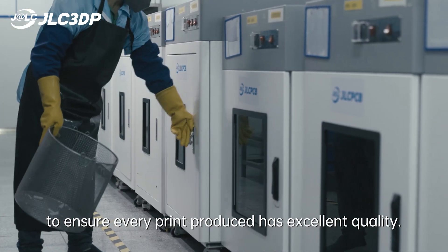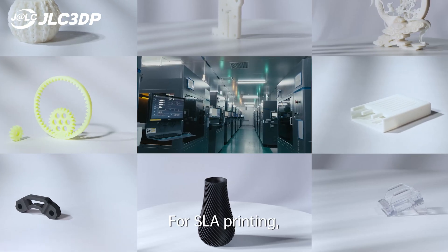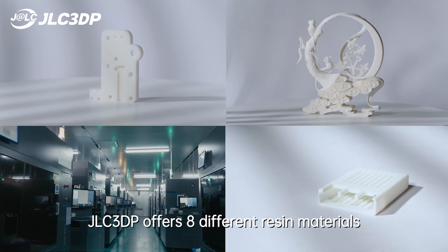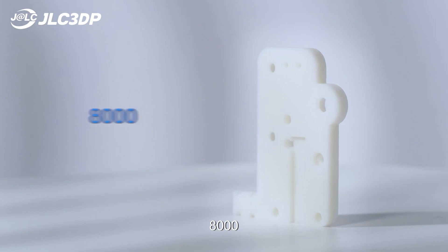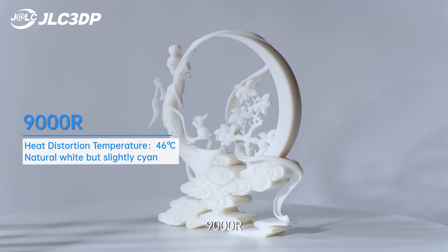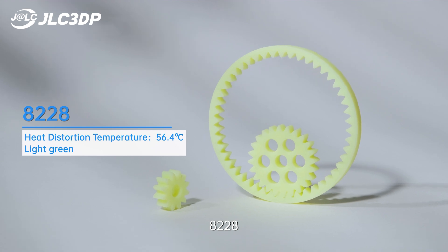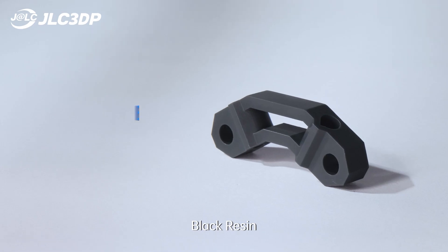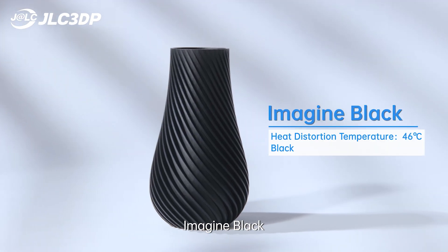To ensure every print produced has excellent quality. For SLA printing, JLC3DP offers 8 different resin materials: LATO 6060, 8000, 9000R, 8228, 8111X Black resin, and Imagine Black.